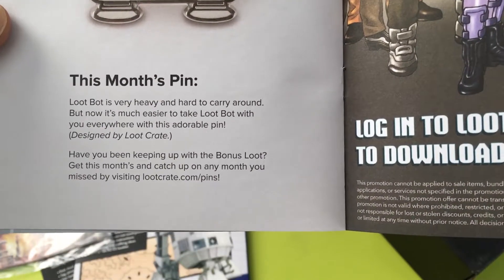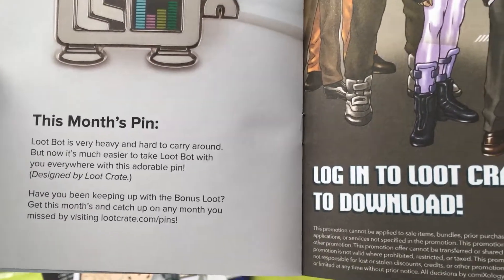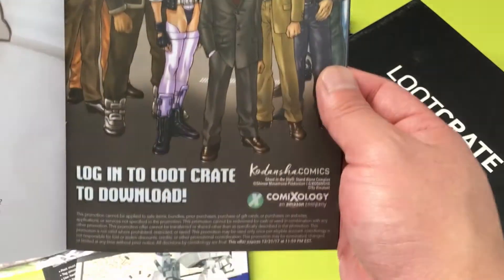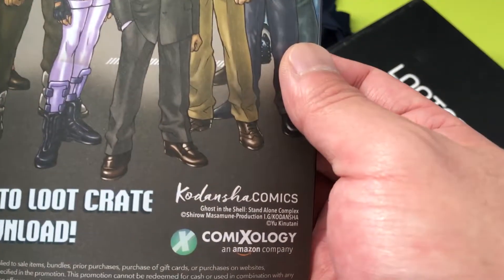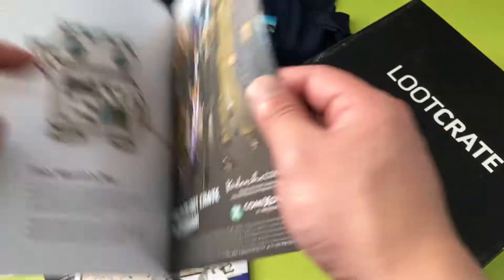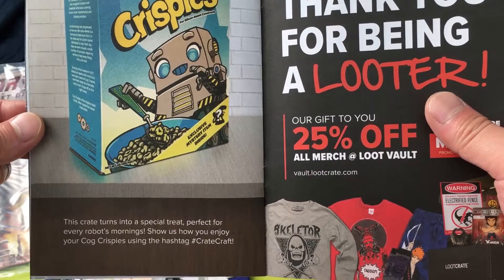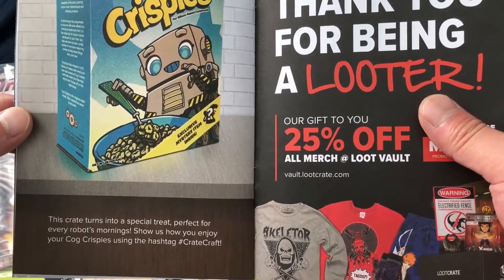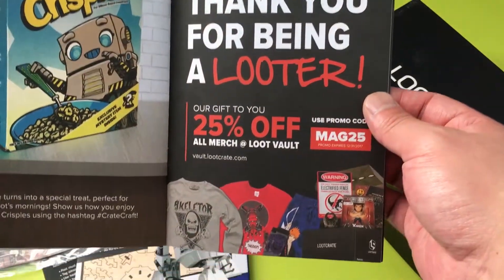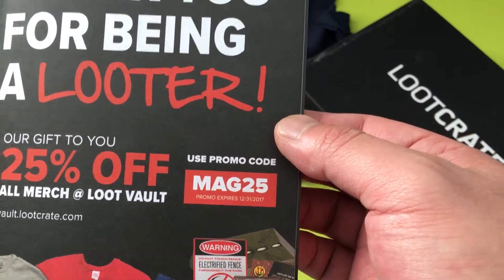The booklet mentions: keep up with the bonus loot, get this month's and catch up on any months you missed by visiting lootcrate.com/pins. Looters wanting a free digital comic can log into Loot Crate to download — the code is for ComiXology. Then the Cog Krispies section: 'This crate turns into a special treat perfect for every robot's morning — show us how you enjoy your Cog Krispies under the hashtag crate craft.' Also, there's a promo code for 25% off all merch at Loot Crate — expires at the end of December, so you've got some time.